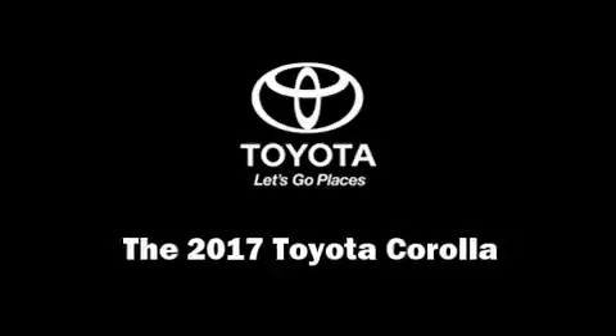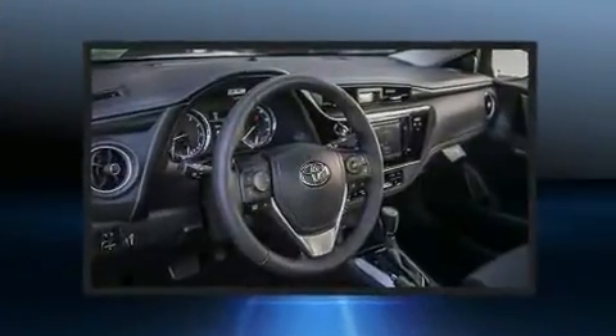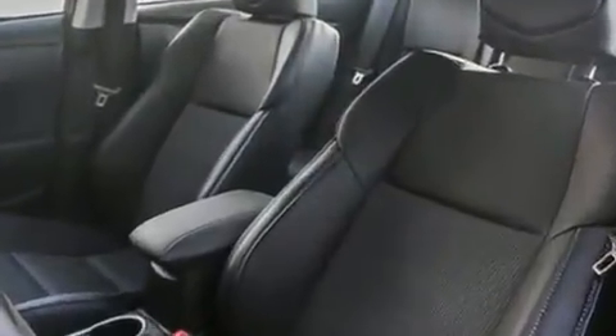Climb inside the 2017 Toyota Corolla. This four-door, five-passenger sedan is waiting for you to take home. It features a continuously variable transmission, front-wheel drive, and a 1.8-liter four-cylinder engine.